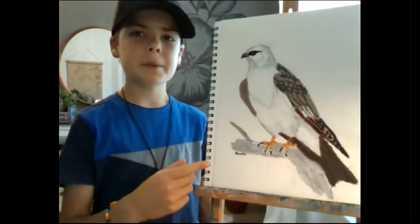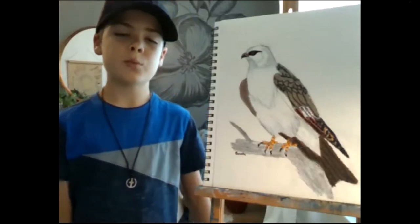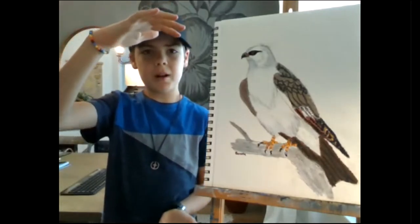Today we're going to draw the Mississippi Kite. The Mississippi Kite is a sleek, crow-sized raptor, so it's only about this big — smallish.